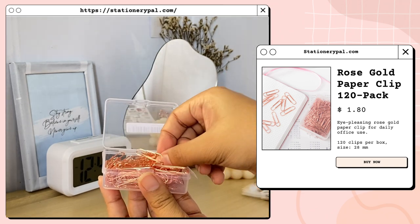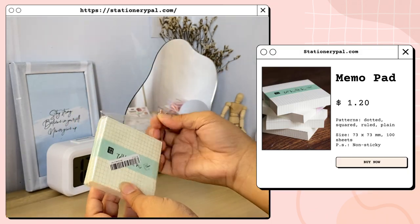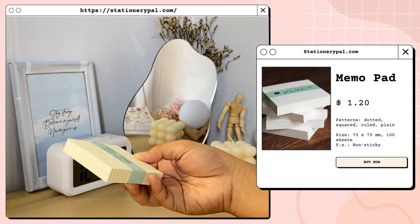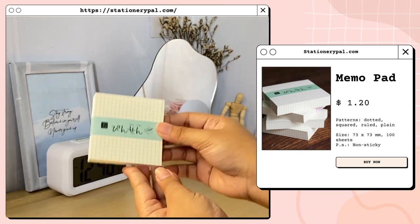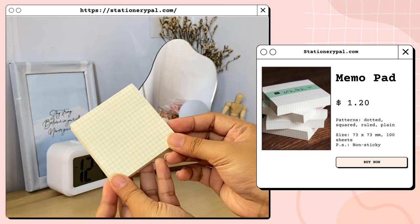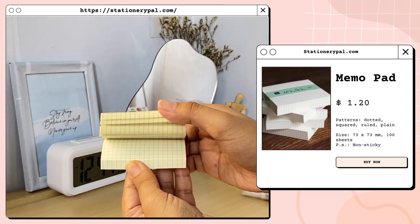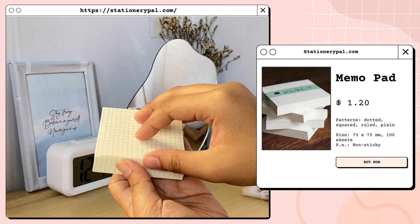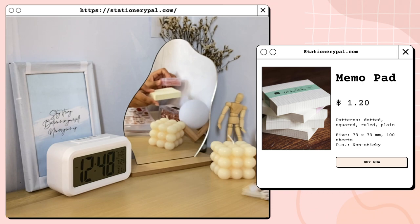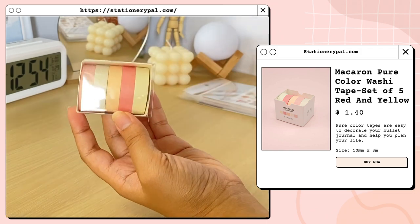The rose gold paper clip also comes in this cute transparent storage box. Next is this memo pad — I got the squared pattern but it also comes in dotted, ruled, and plain pattern. Please note that this is a memo pad and it is non-sticky, but if you're looking for a sticky note they also have it on their website. The measurement of this one is 73 by 73 millimeters and it contains 100 sheets.